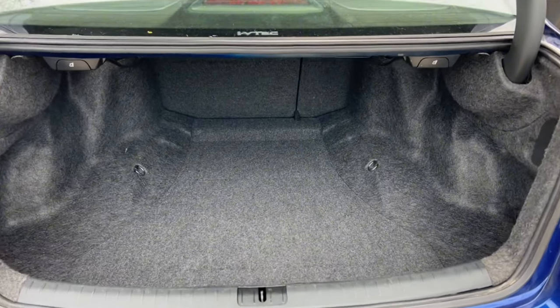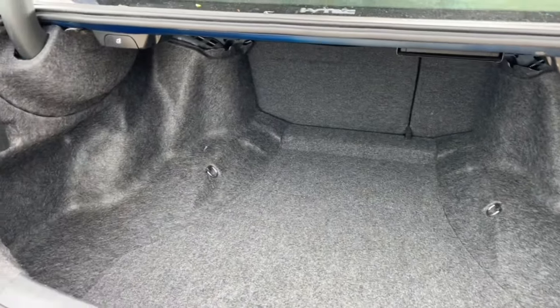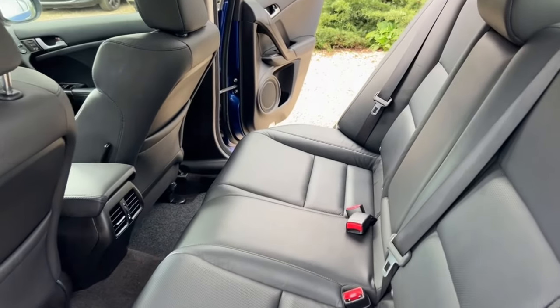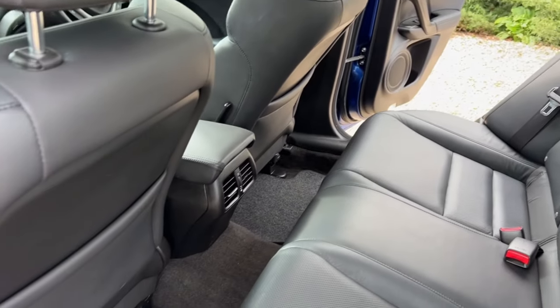Coming to the boot area — absolutely enormous boot, kept in lovely condition. Coming to the back of the car, you can see this lovely leather interior which has been kept very, very well.